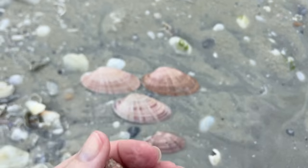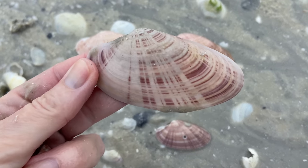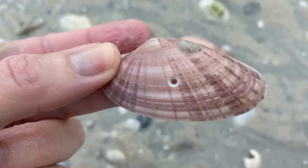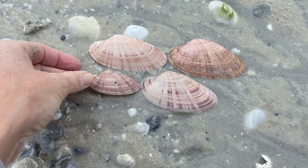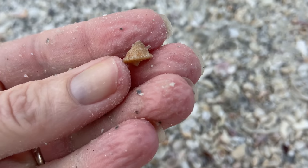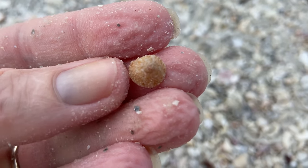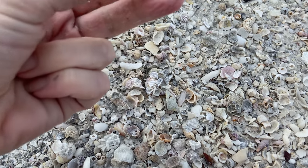Here we have yet another banded tulip. I wanted to show you — these are all Sunray Venus clams, and look how different they are. A lot of times there's black on them, but this one is just variations of that purplish brownish color. That one has a hole drilled by a shark eye, because shark eyes have a very specific way of drilling holes called countersunk. So I know a shark eye drilled a hole in that particular Sunray Venus clam. And we have another little top snail — that's how we start with these spiral snails.